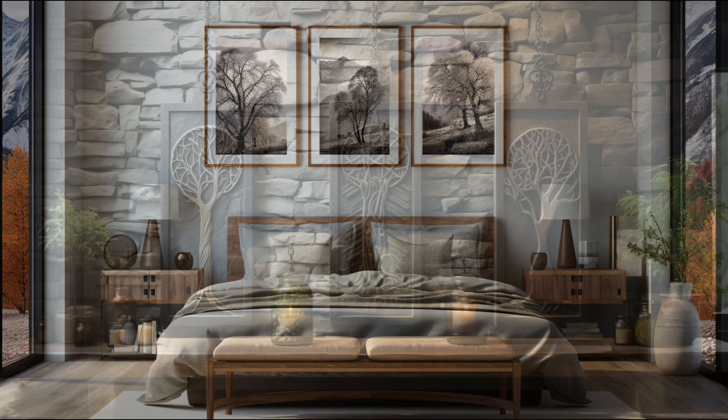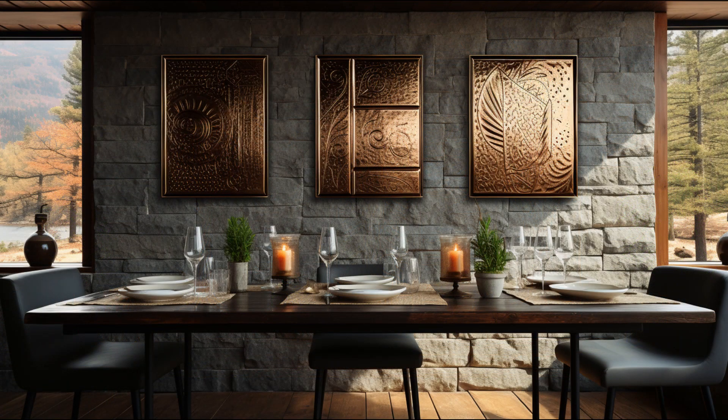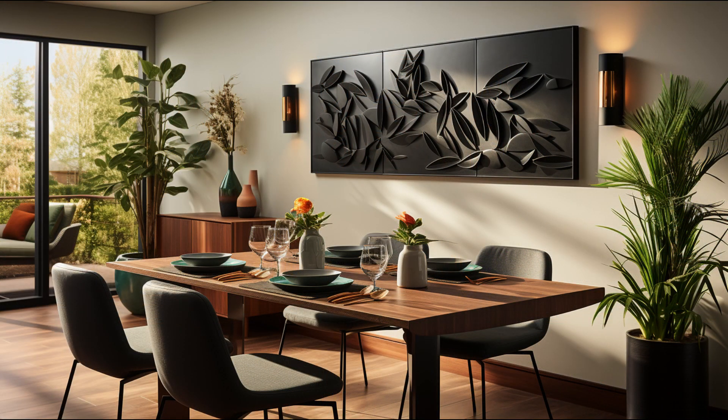Let's head to the dining area. A series of three square-shaped metal wall hangings would look stunning on the wall behind the dining table. Their intricate designs and metallic finish add a touch of sophistication to the space.